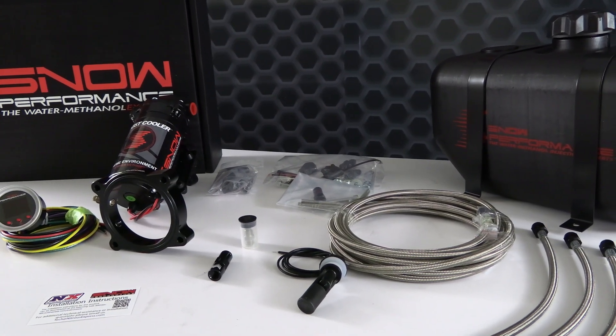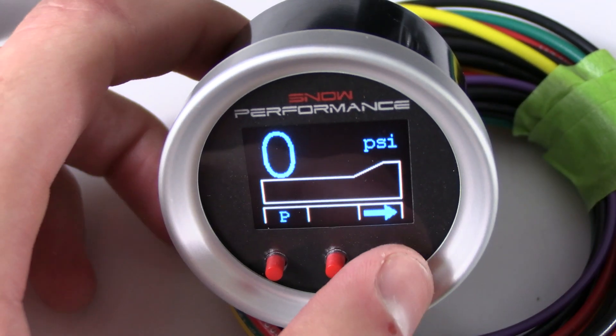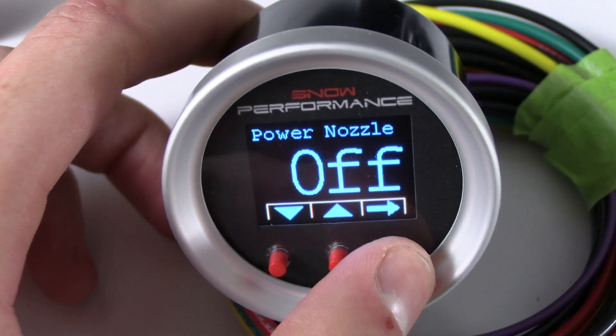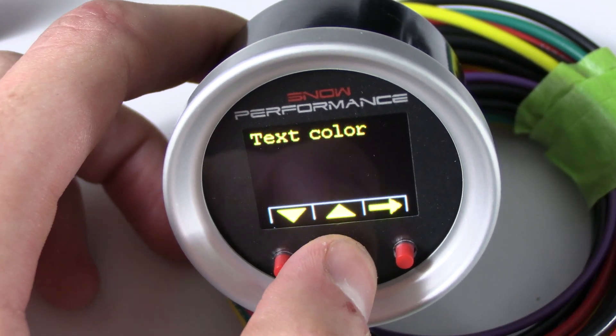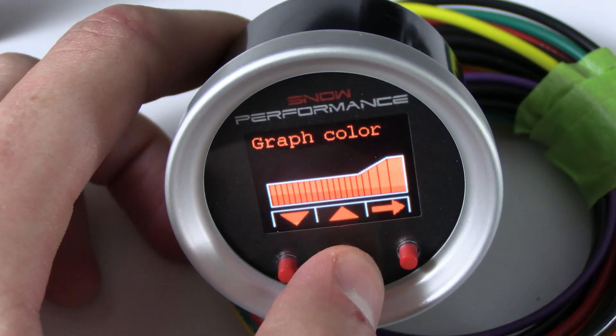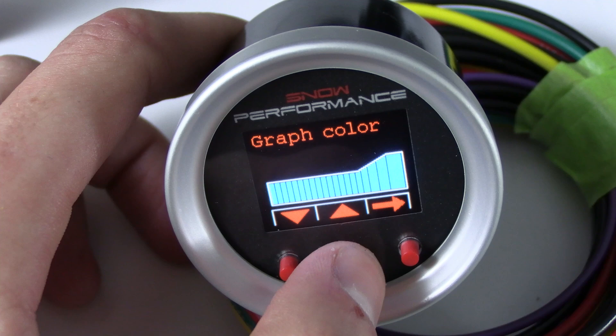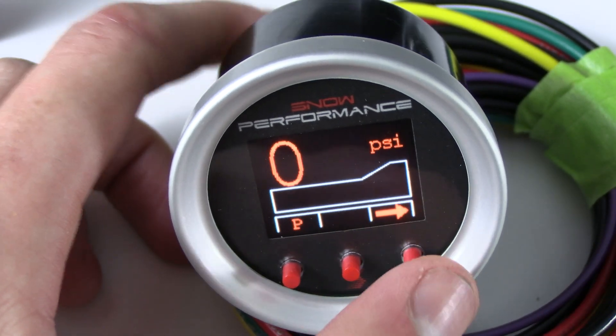It has four fault modes which include clogged line, broken line, pump, or solenoid. It also includes a low level switch upgrade and has two hypersonic nozzles for the best atomization on the market. You can also run two nozzles at the same time with the addition of the solenoid upgrade, part number 40060-BRD.